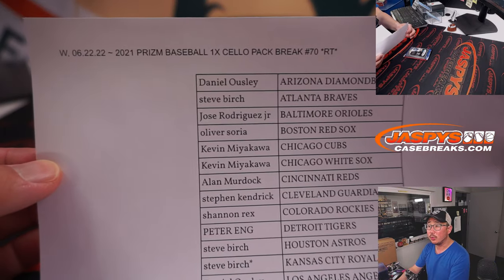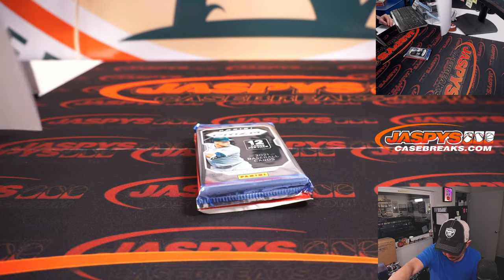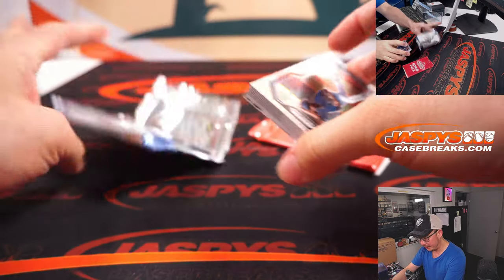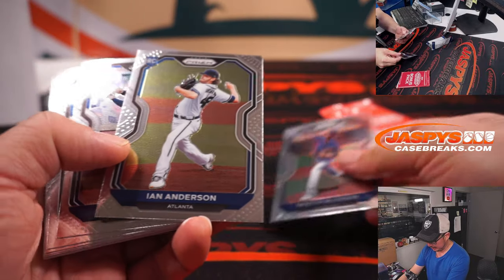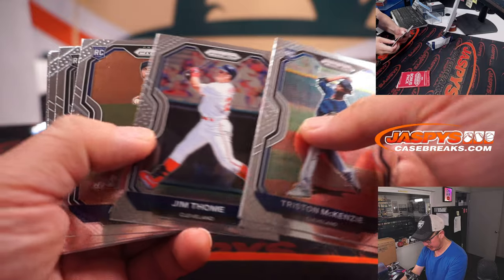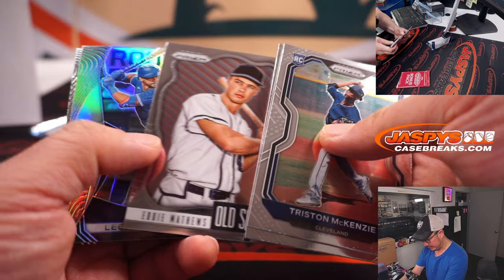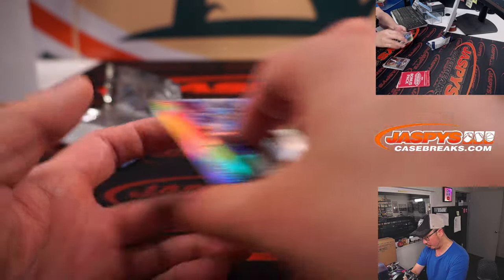Thanks once again everyone for the fill, appreciate it. Let's see what we've got in here. We've got Tristan McKenzie, Ian Anderson — two good pitchers right there. Nick Madrigal, pretty solid. Leonie Tavares and Kiber Ruiz.